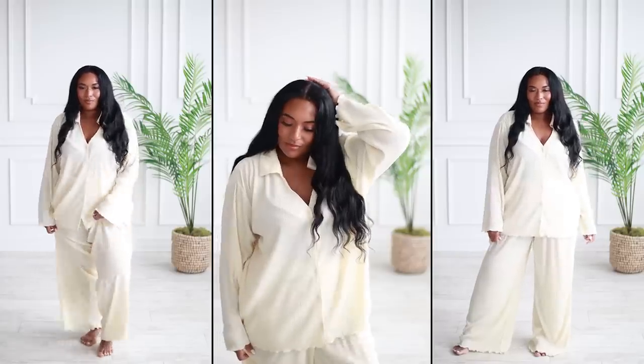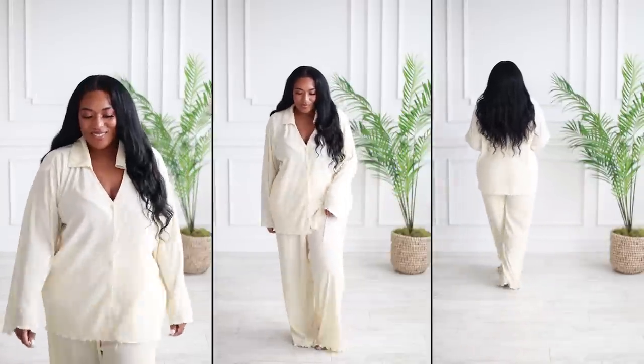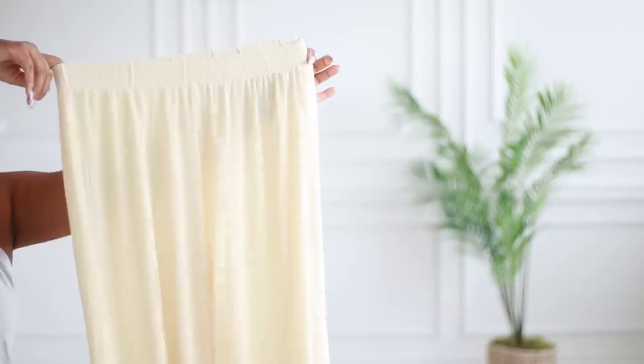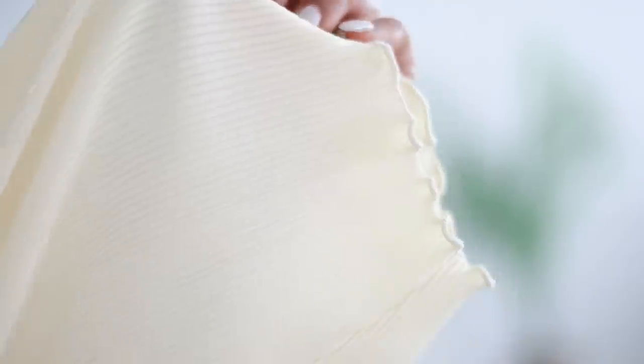Let's start off with my favorite category, which is loungewear slash pajamas, because I live for a set that makes me feel like I got money. I got this two-piece pajama set — it is a relaxed, oversized fit that screams comfort. The top is long sleeves with a collar and a v-neck neckline, the pants have an elastic waistband with a wide leg, and the hem on both the shirt and the pants have a scallop detail.